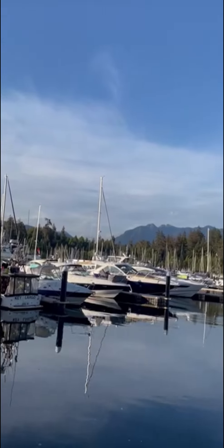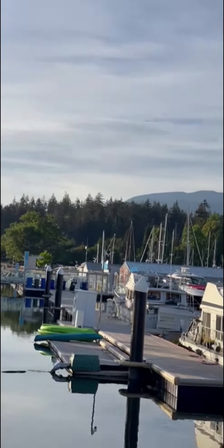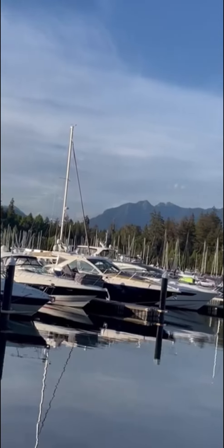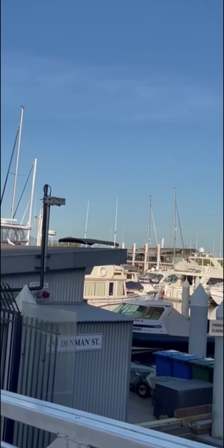At the backdrop is the North Vancouver mountain, and this is definitely one of the places where people come and enjoy. There is also a beautiful restaurant, Yasma. And that's all from downtown Vancouver.